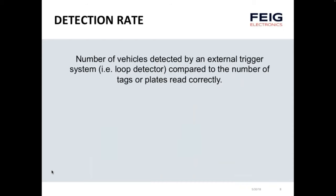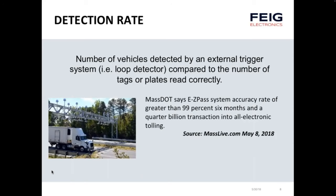The detection rate is the total number of vehicles detected by an external system — a loop detector, for instance — compared to the total number of tags or plates read correctly. I found a recent posting from masslive.com discussing the Massachusetts Department of Transportation, where their EZPass system is getting better than 99 percent accuracy after six months and a quarter billion transactions in their all-electronic tolling facilities.